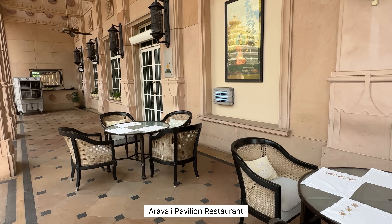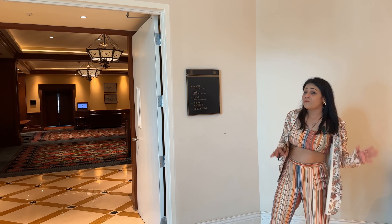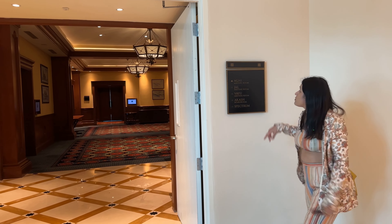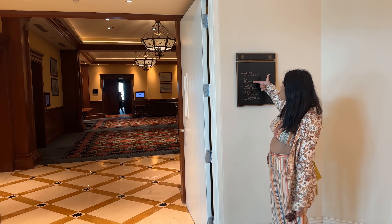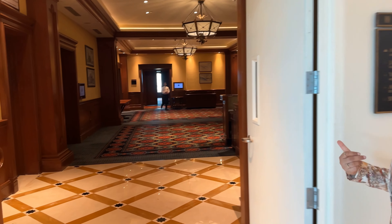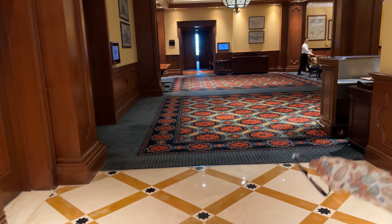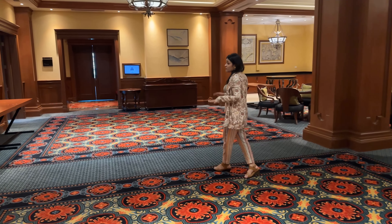Now we are going to the lobby area, which has small halls named Agni, Jal, Vayu, and Akash. You can plan your little rituals here or plan a welcome lunch. Now we are in an area called Sangam, which is basically a lobby under two sections.